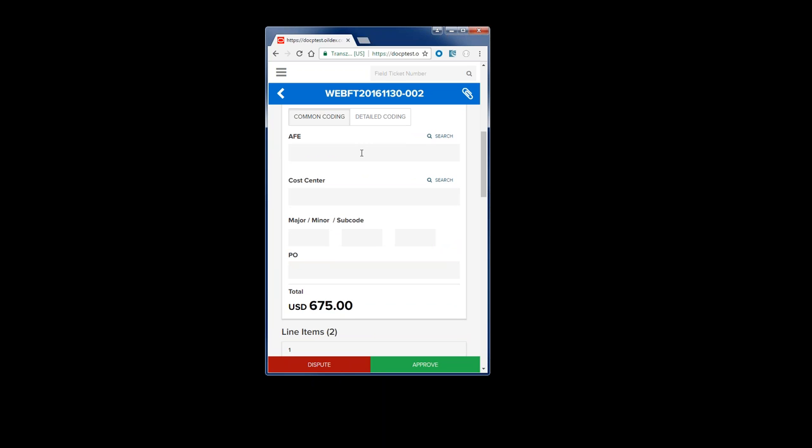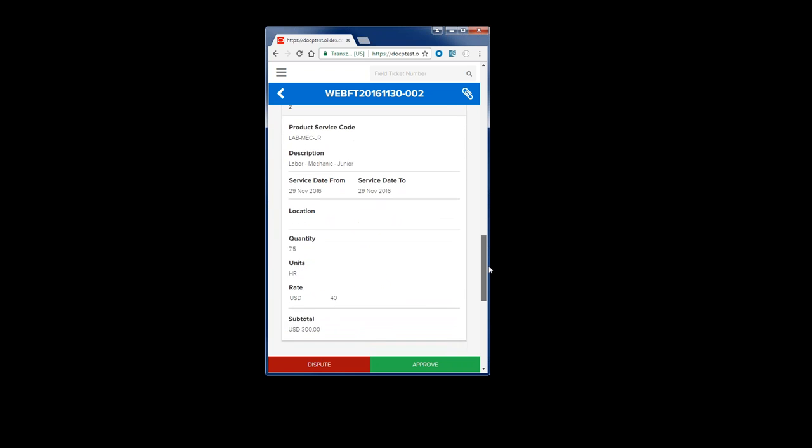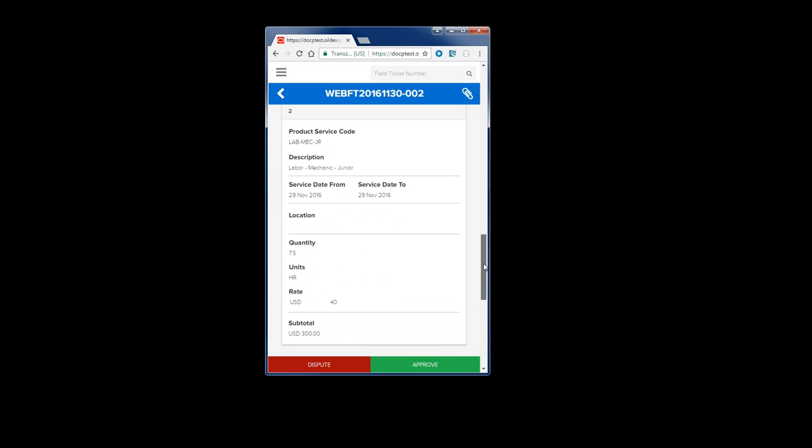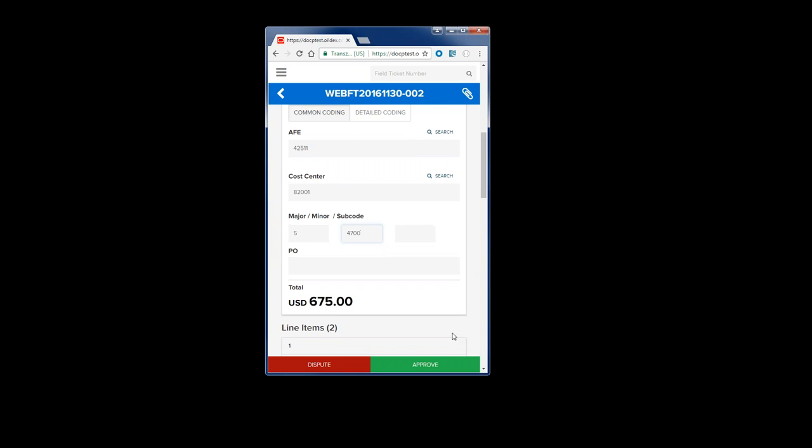I'm also able to see coding, and I can code my tickets with one set of coding for the entire ticket or different coding for the individual lines. I've got one line for a senior mechanic for seven and a half hours and a second line for a junior mechanic. Since it's both labor and the same project and well site, I'm going to code the entire ticket with the same coding. As I type in my information, I get feedback telling me whether my values exist in the system. Once I've got a correct value, that feedback goes away. I have the ability to search if needed, and now I have all my approved coding and I'm able to approve this ticket.